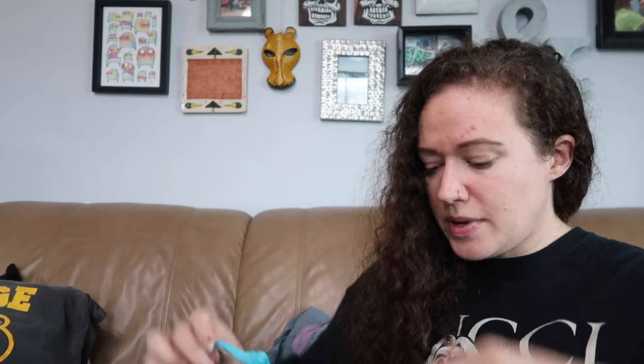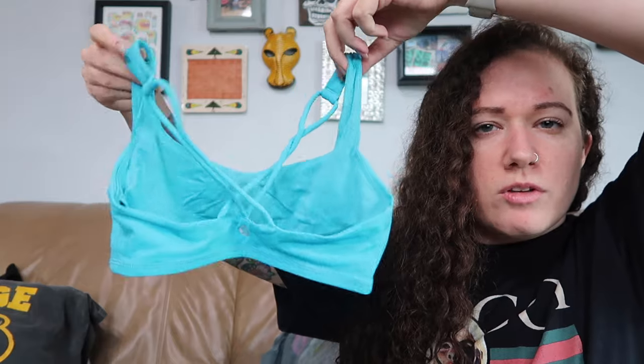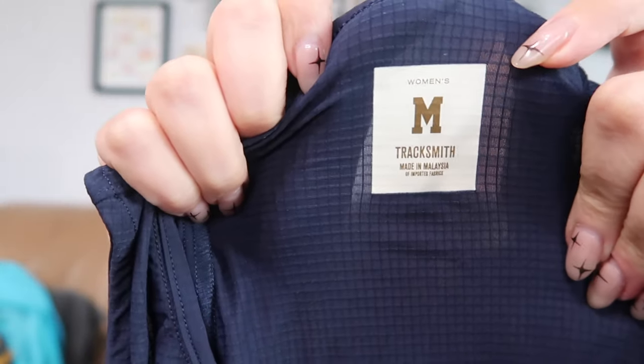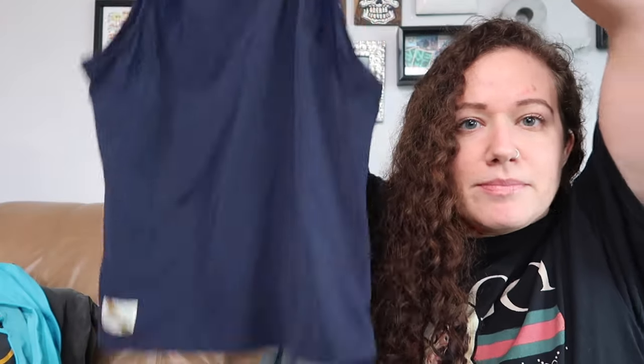This is a Lululemon bra. I want to say this is probably either the Energy Bra or the Free to Be Wild bra — I've sold quite a few Lululemon bras in my day. The size should be in the left cup. It does have a little bit of marks right here but I think those will come out in the wash. This is another new brand to me — the comps look pretty good. The brand is called Tracksmith, women's medium. This looks like it will go for around $35, which is great for a tank top. Anytime I can sell a tank top for $35, it's a yes. I only looked this up because it seemed high quality — kind of like a muscle tank top for women.